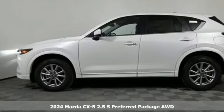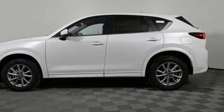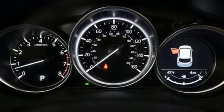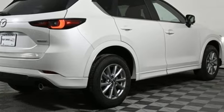It comes nicely equipped with features you'll love: automatic transmission, front heated leather bucket seats, streaming audio, auto dimming rear view mirror, and dual zone climate control.